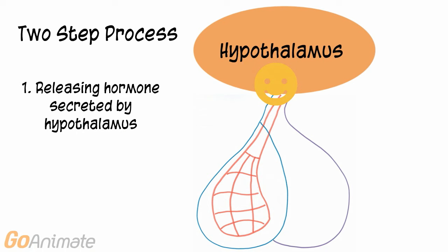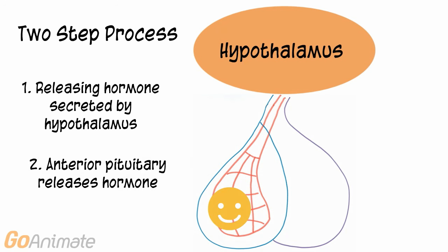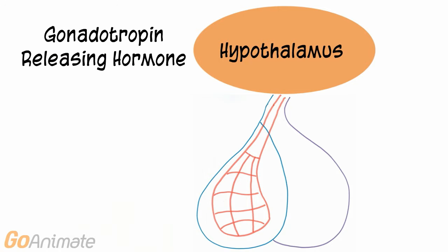First, a releasing hormone is secreted by the hypothalamus. The releasing hormone travels to the anterior pituitary through the blood vessel system. Next, an anterior pituitary hormone is secreted in response to the releasing hormone. Let's look at one releasing hormone known as gonadotropin releasing hormone, or GnRH.